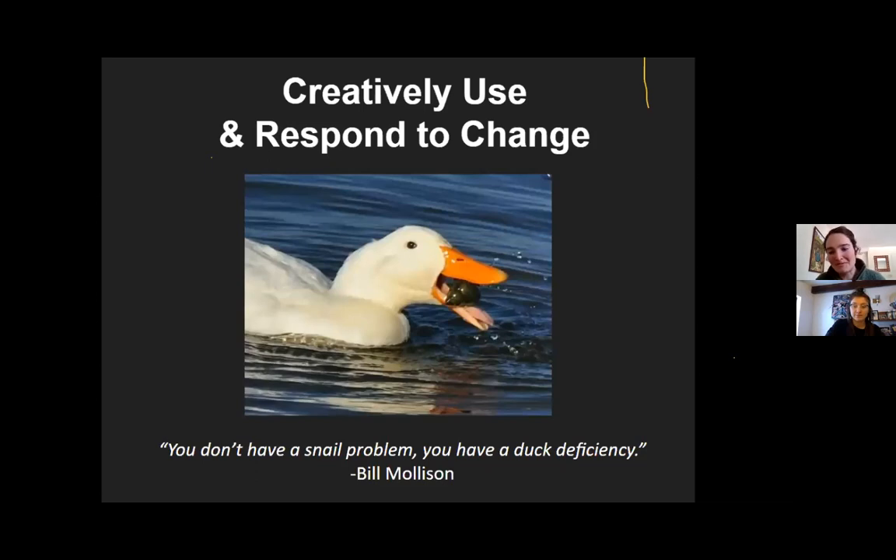Our favorite Bill Mollison quote: 'You don't have a snail problem, you have a duck deficiency.' How can we reframe the problems we're having into solutions?